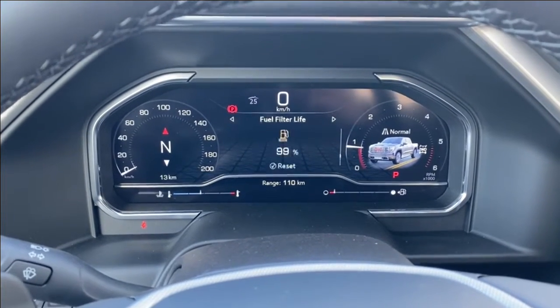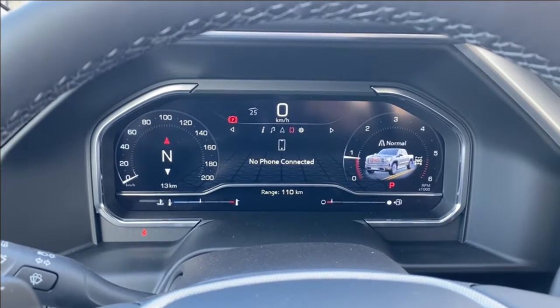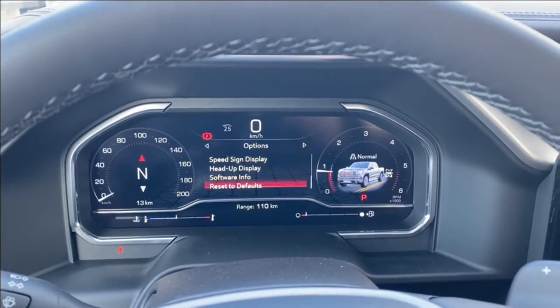Plenty of information and vehicle maintenance screens you can scroll through while also having the music you're listening to, navigation, phone settings if you want to connect your phone via Bluetooth, as well as several other customizable settings for the display and vehicle itself.